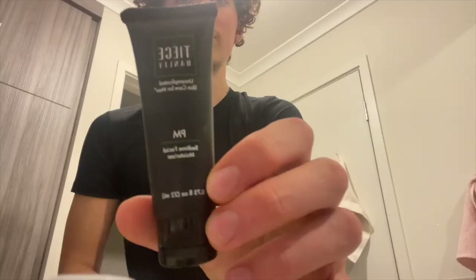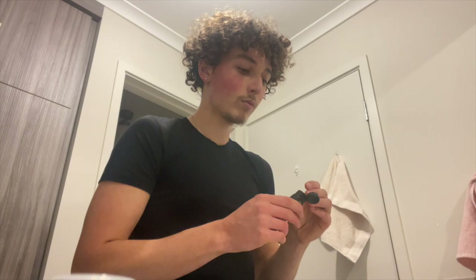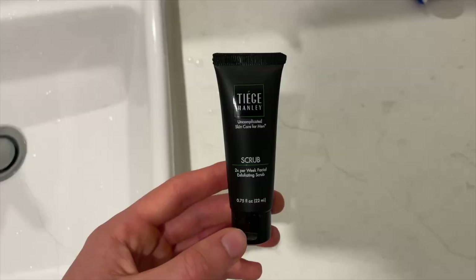For the nighttime routine, we want to do the same — cleanse the face — but instead of a sunscreen moisturizer, we're going to add our bedtime moisturizer with retinol. This is the ingredient that will help your skin reduce fine lines, acne, improve skin texture, and fade spots, giving you the results you're looking for.